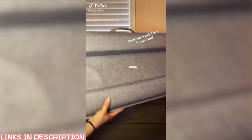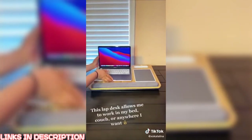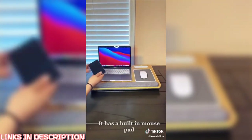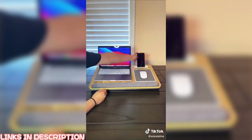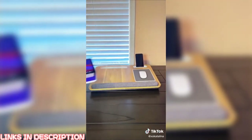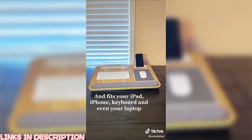Amazon work from home find. This lap desk allows me to work in my bed, couch, or anywhere I want. It has a built-in mouse pad and fits your iPad, iPhone, keyboard, and even your laptop.